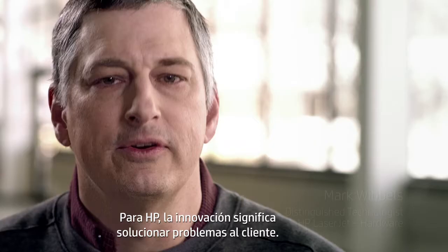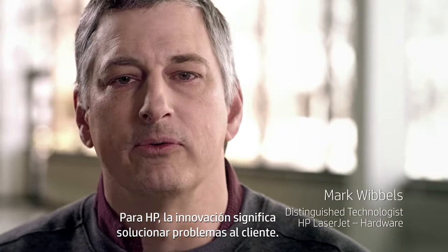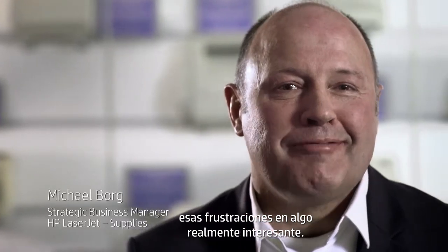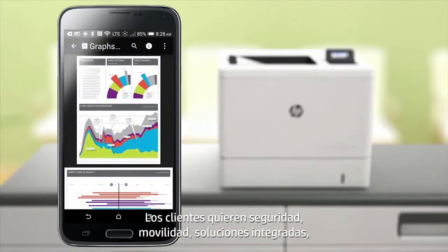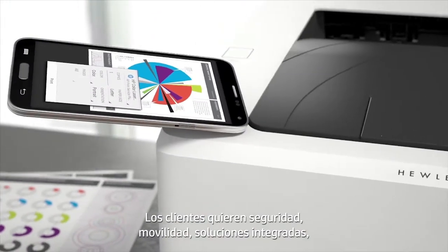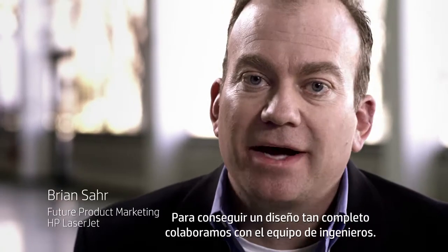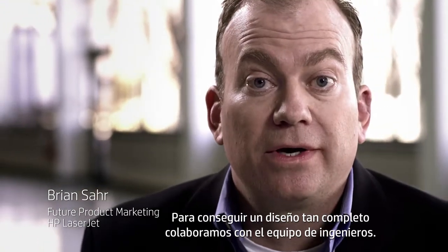For HP, innovation has always meant solving problems for the customer. Innovation is the act of being able to turn those frustrations into something really cool. Customers want security, mobility, integrated solution capabilities, but they also wanted faster speeds. So that design trade-off we had to work through with our engineering team.